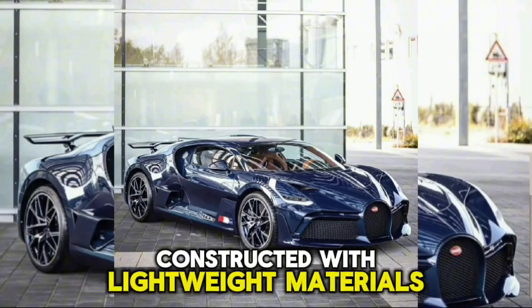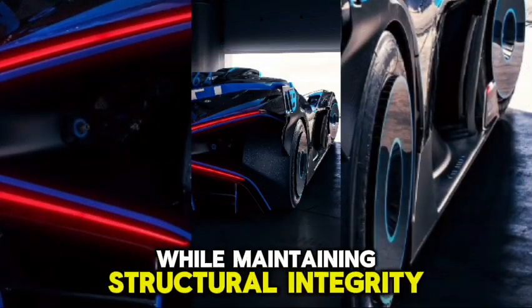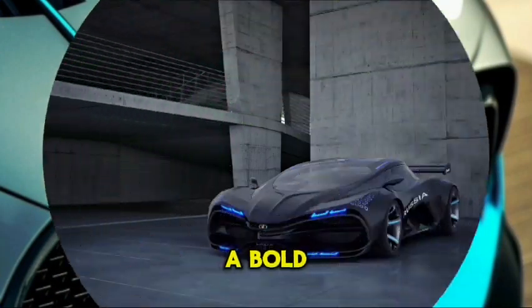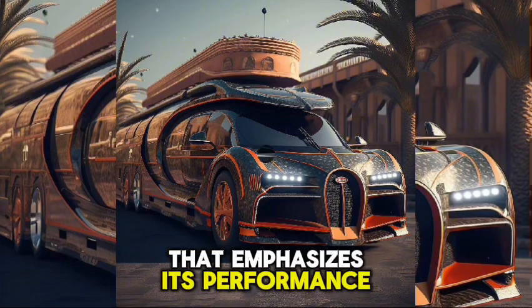Constructed with lightweight materials, primarily carbon fibre, to reduce weight while maintaining structural integrity. Unique LED headlights and a bold grille design, along with a sculpted body that emphasizes its performance capabilities.